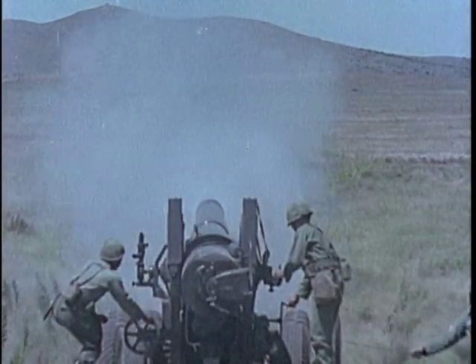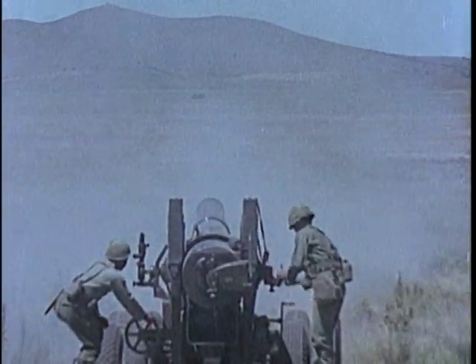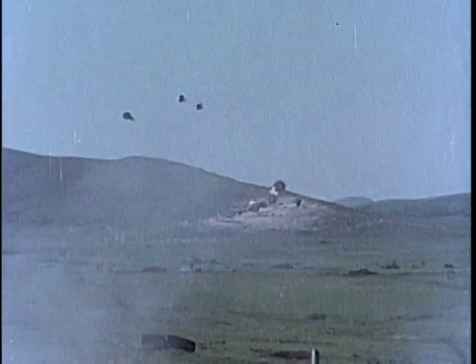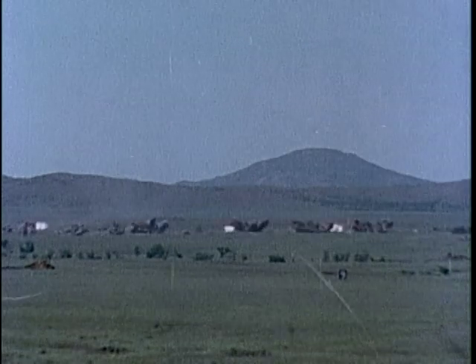Whether deployed for nuclear combat or close infantry support in the field, the ground-gaining forces can continue to rely on the techniques, the men, and the weapons of the field artillery.